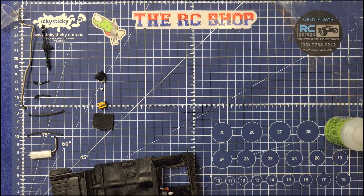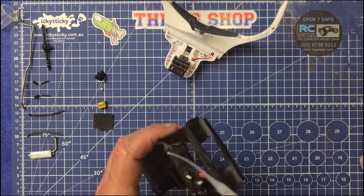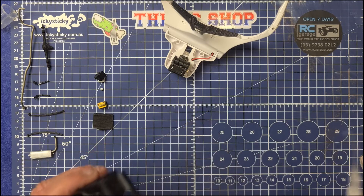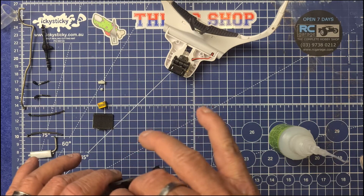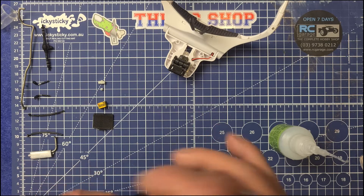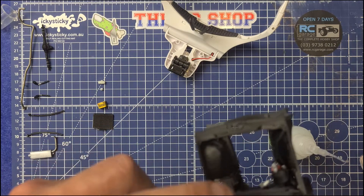Righto folks, moving along again. We'll chuck on the fan here — moving up again, a couple of dabs in there, boom. Get the heater box, there we go. Snug as a bug in a rug. Bit of activator, boom — done.